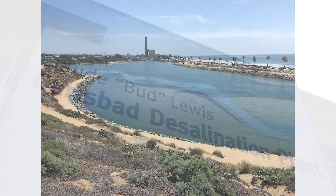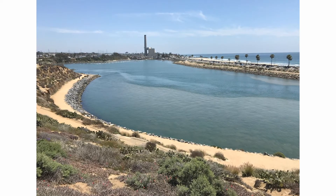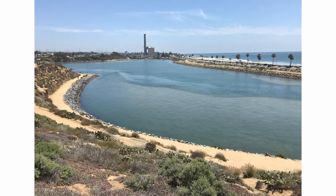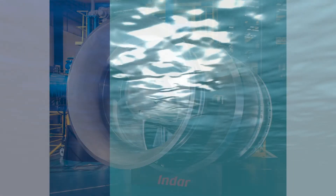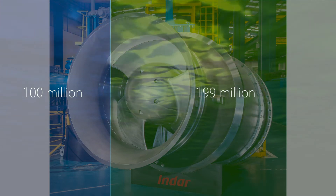The Carlsbad Desalination Plant uses 299 million gallons of seawater from the Pacific Ocean each day — 100 million gallons for the process and 199 million gallons to dilute the brine before going back out to the ocean.